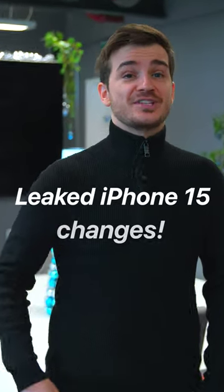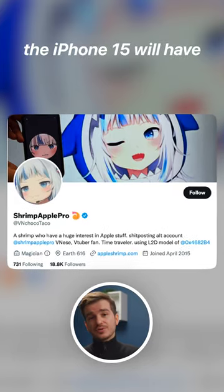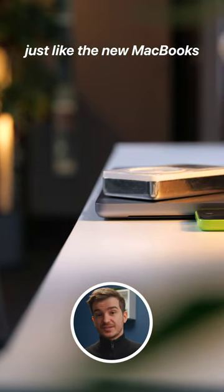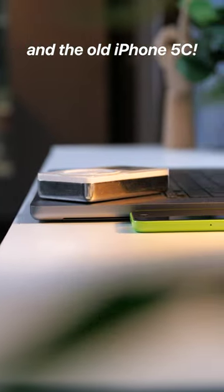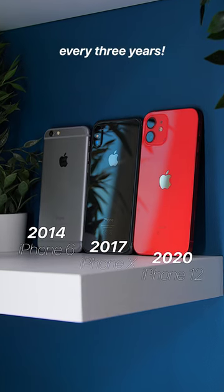Here are three of the biggest leaked iPhone 15 changes. Number one: a new design. According to Shrimpapplepro, the iPhone 15 will have a rounded back with a flat front, just like the new MacBooks and the old iPhone 5C. This does make sense, considering that Apple's been redesigning the iPhone every three years.